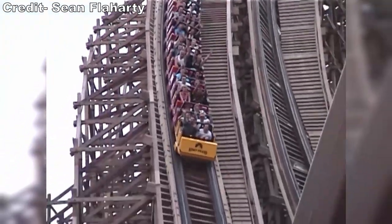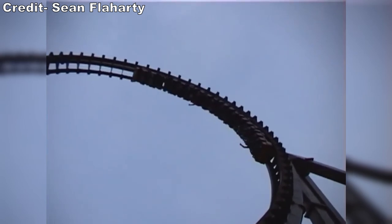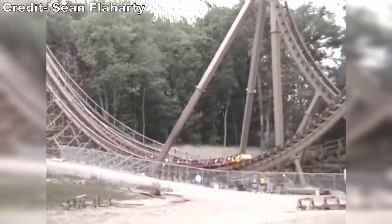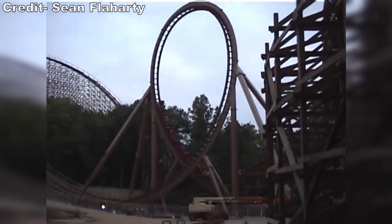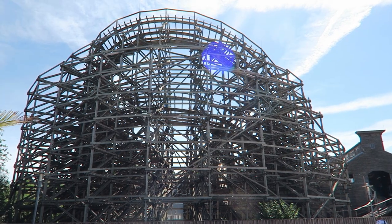The Roller Coaster Corporation of America, or RCCA, is now infamous for making some of the worst wood coasters ever, both from a comfort and structural standpoint. Their rides all became rough shortly after opening, and worse, some had major structural deficiencies. The company only made 7 roller coasters in its lifetime and over half of those have closed, but you can still find two of them in Europe.